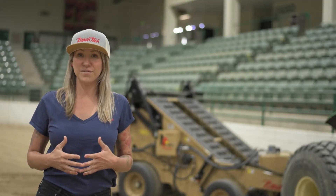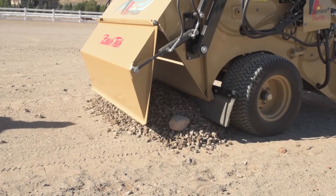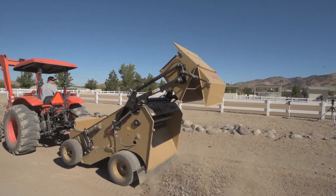Another important feature of the 440XL is the clamshell hopper. With this you're able to dump at ground level or lift to a height of five feet, and everything in between.